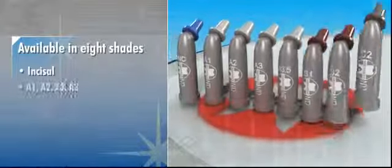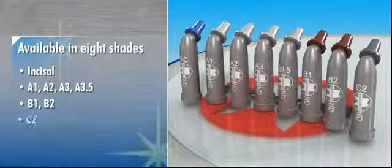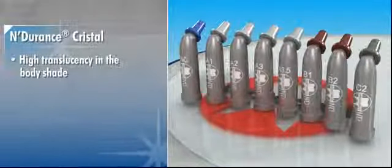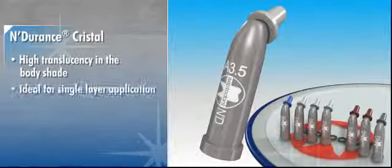Available in 8 shades — Incisal, A1, A2, A3, A3.5, B1, B2 and C2 — Endurance Crystal shows high translucency in the body shade. A significant aesthetic benefit to those dentists who prefer single layer application.